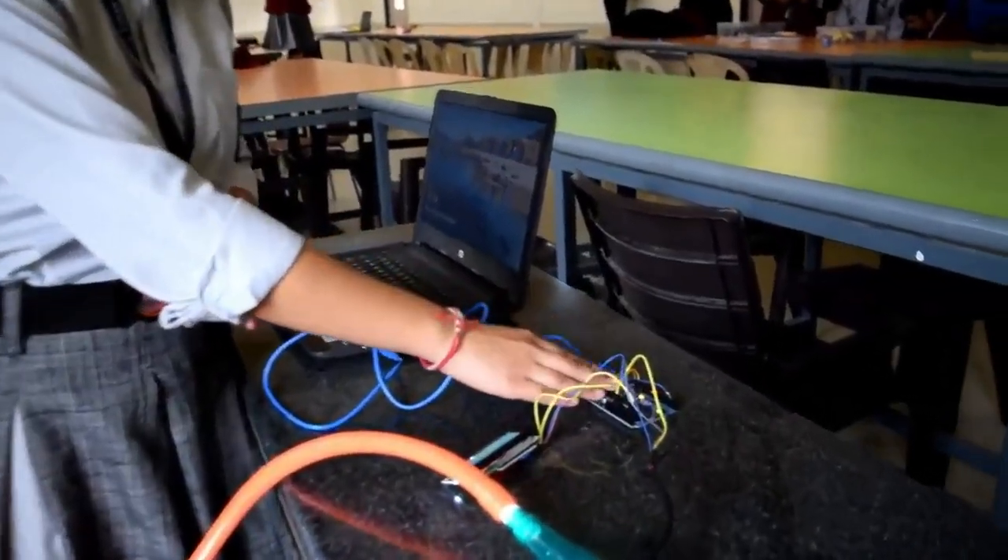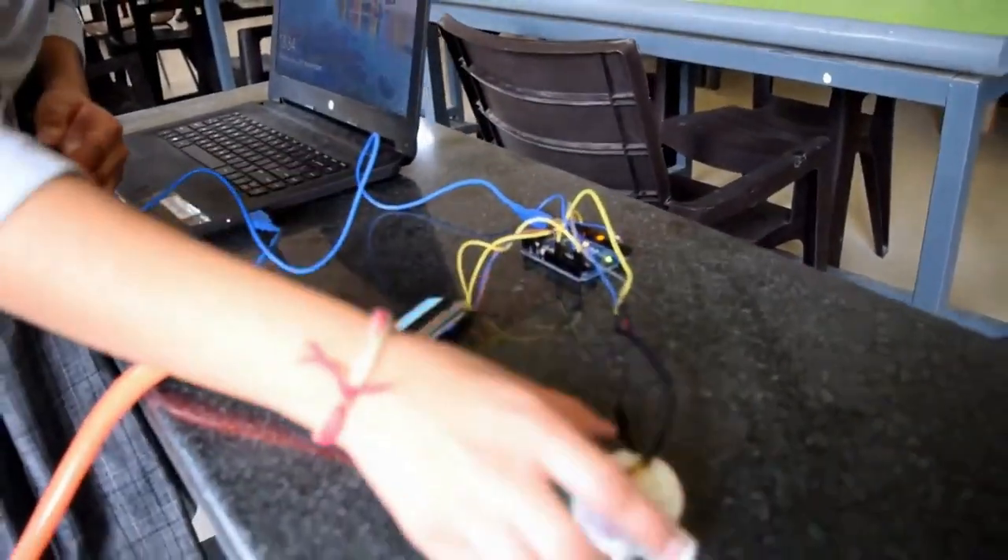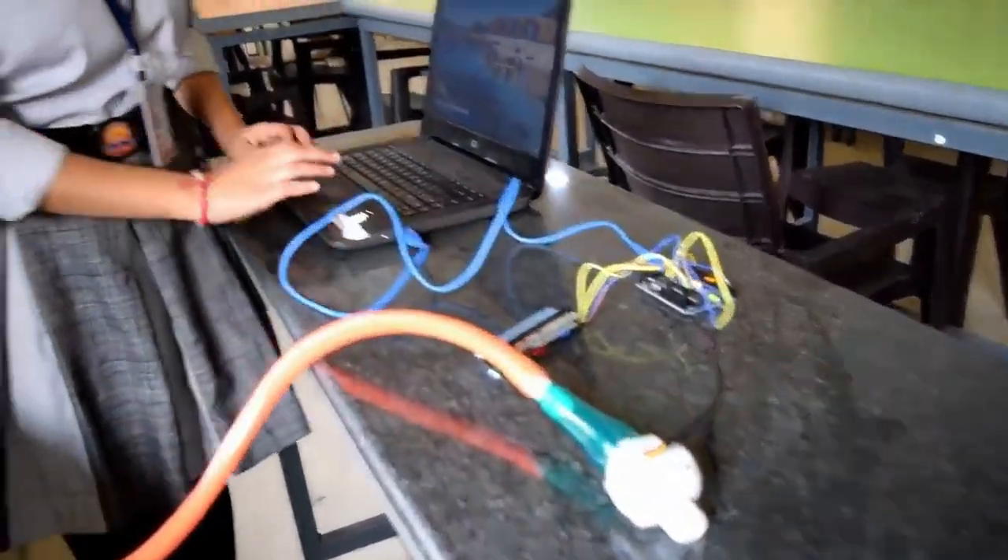Now, we will be demonstrating the flow meter. The components of the flow meter are as follows: Arduino, LCD, a flow sensor, and a laptop.